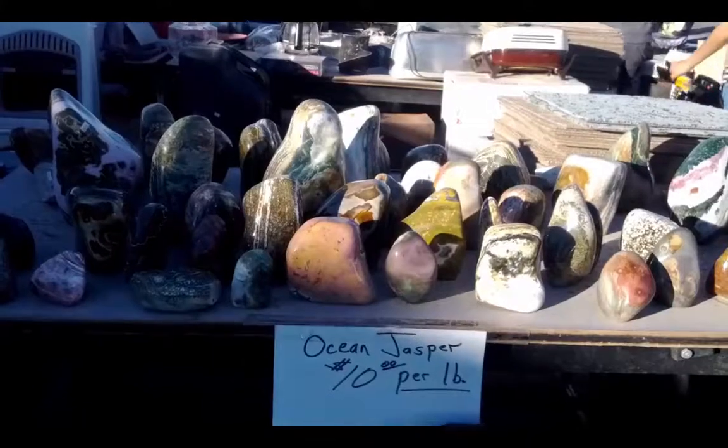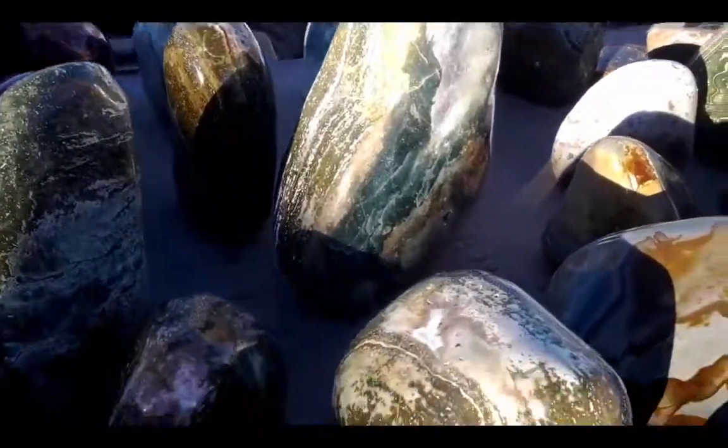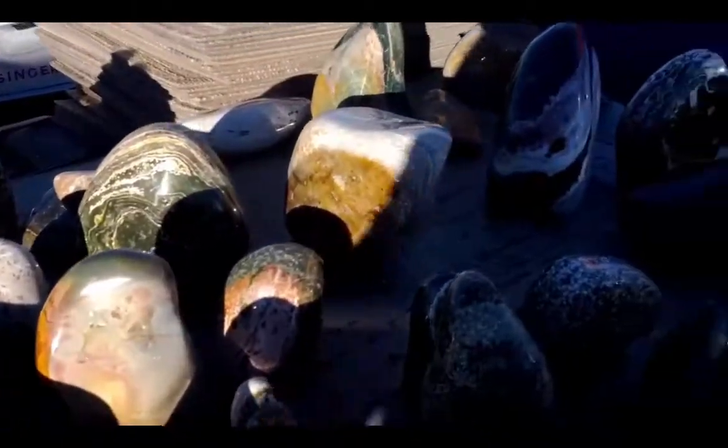Here we have an awesome display of ocean jasper. Thank you for joining me here in Quartzsite at Discount Rock. I'm Gloria Brooks, founder of Nature Glows eScience. Go ahead and scroll down and subscribe, give me a thumbs up, and look at the rocks and minerals resources for homeschoolers down below in the links. I'll see you in the comments.